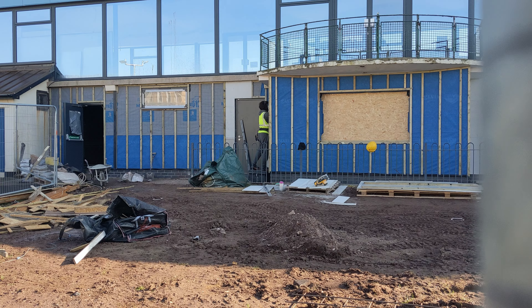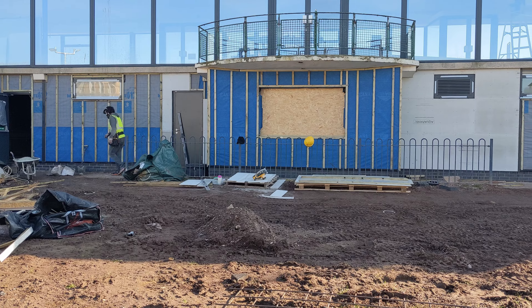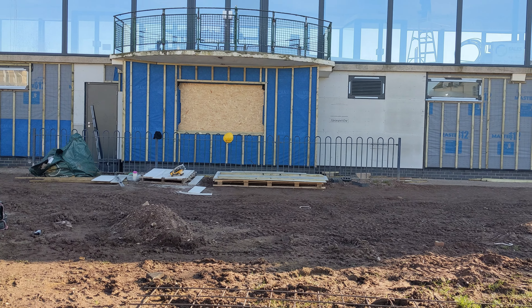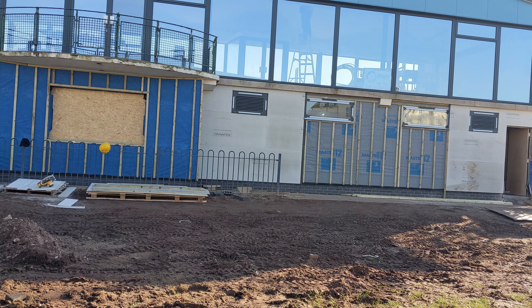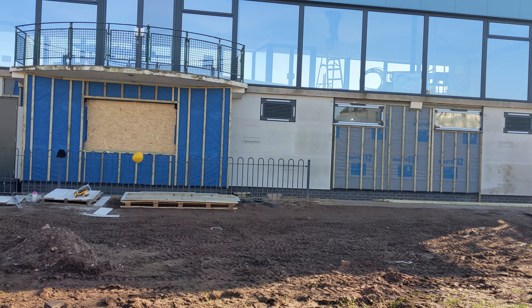The old Beachcomber toilets are certainly coming along. Not much to report up the top there in the glass bit so far as I'm aware, but they've finished the frontage on there and done whatever they've got to do behind it, I assume.